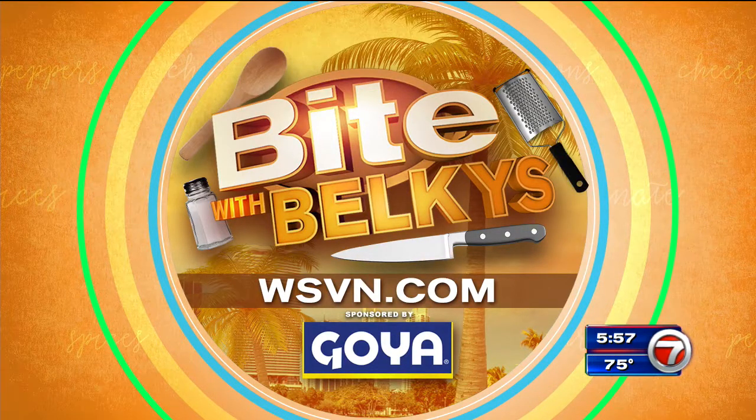If you want more information on this recipe and others, it's on our website wsvn.com — just click on Entertainment, then on Bite. And while you're there, grab a taste of my Bite blog. Live in the Newsfix, I'm Belkis Nere. Bon appétit!